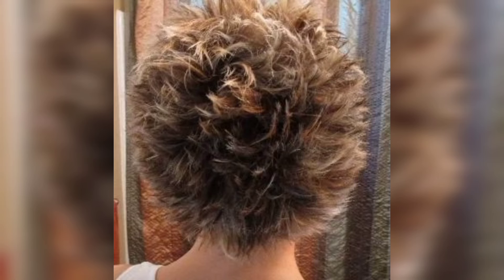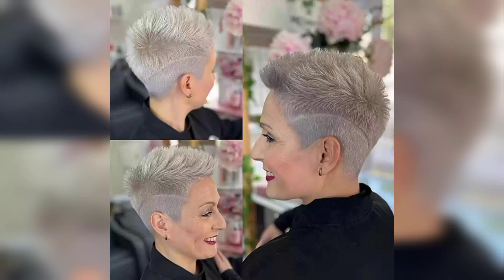A shaggy mullet with shaped sides is an edgy look that you will love. Get your hair styled using texturizing shears to keep some texture through your hair. This look is totally versatile and you can still style it in many ways.